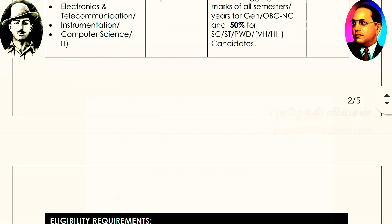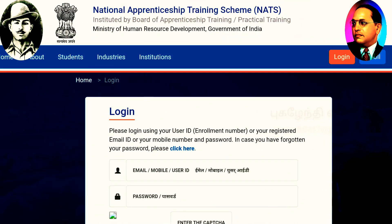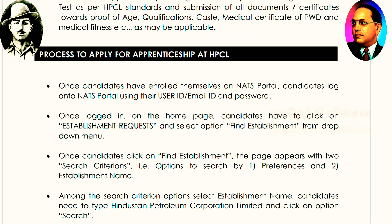How to apply for this apprenticeship: NATS National Apprentice Training Portal. You already have registration. You can do registration, log in, and find the establishment records.